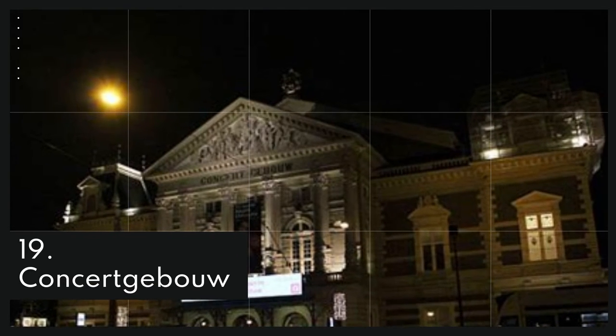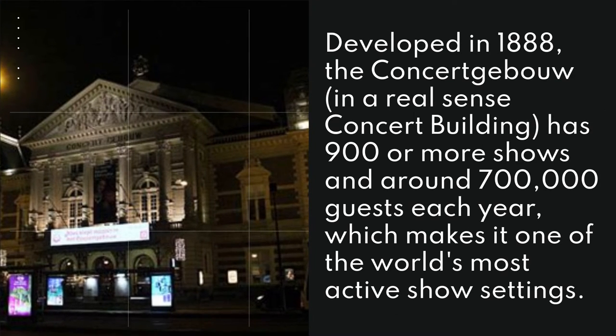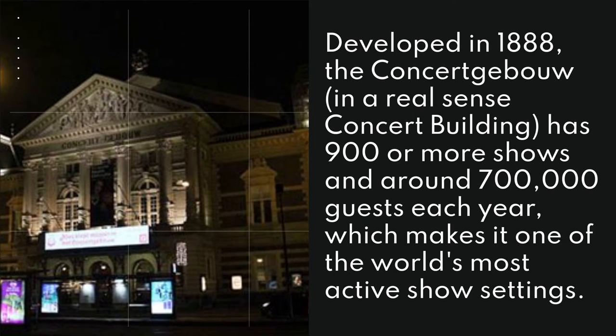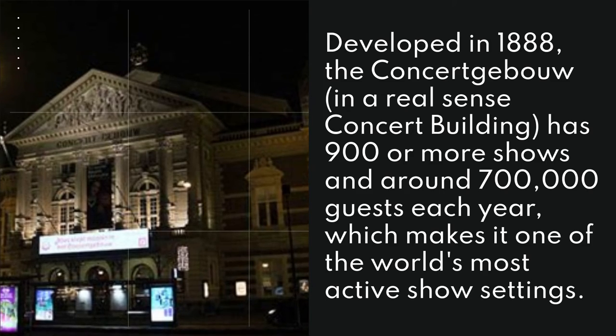19. Concertgebouw. Developed in 1888, the Concertgebouw, which literally means concert building, has 900 or more shows and around 700,000 guests each year, which makes it one of the world's most active show settings.